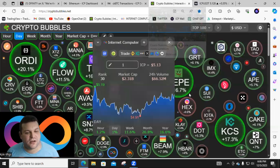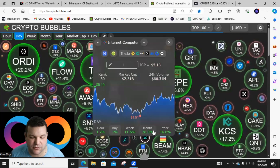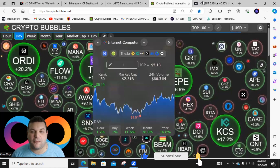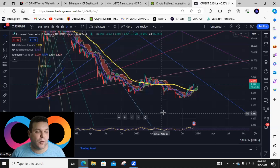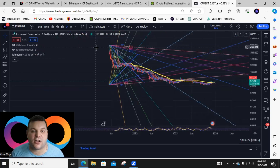ICP is up massively — up 27% on the month, almost 17% on the year, and up about 1% on the day. To help understand where things might be heading, I've thrown up some Gann fans on the chart.